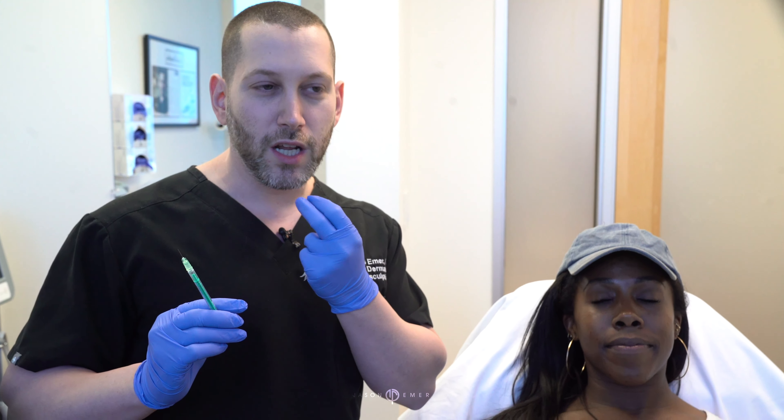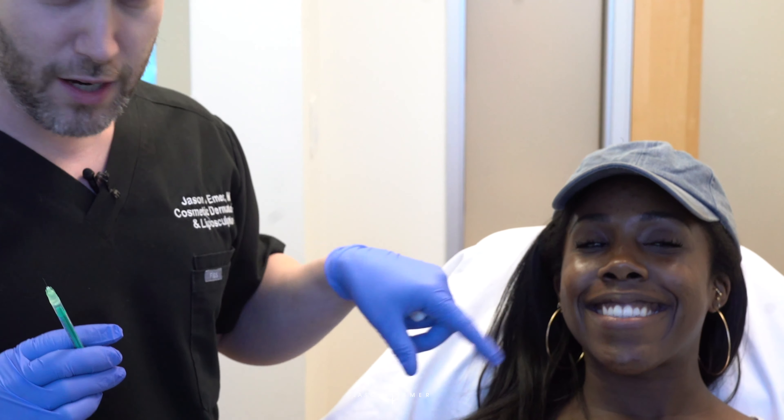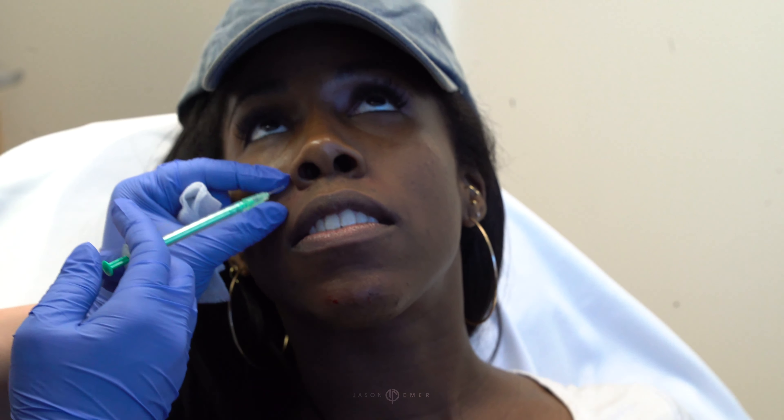We call this gummy smile and dimpled chin. She's done this in the past and it's really helped. Those two areas, even though they're so subtle, they make an overall balance and harmony — a difference in how someone looks at themselves. Because when you smile, great beautiful teeth, beautiful lips, but you can see the gum line. If you use a little bit of Botox into the muscle right by the edge of the nose — that muscle supports the lifting of the lip — it can just subtly bring the lip down. You can't lift it as much, so you don't see the gumminess of the smile as much.